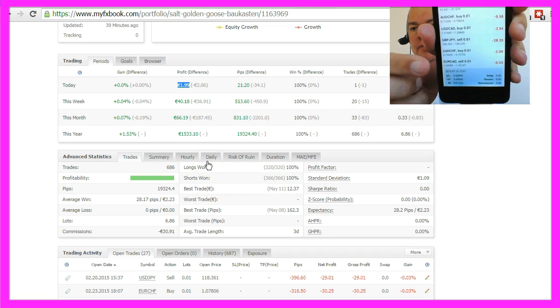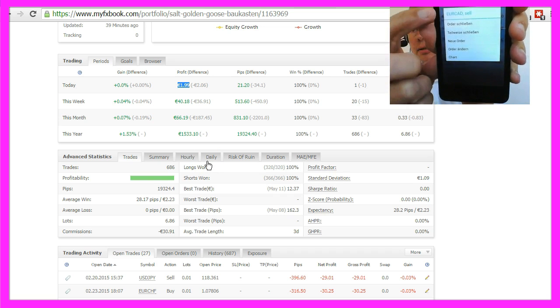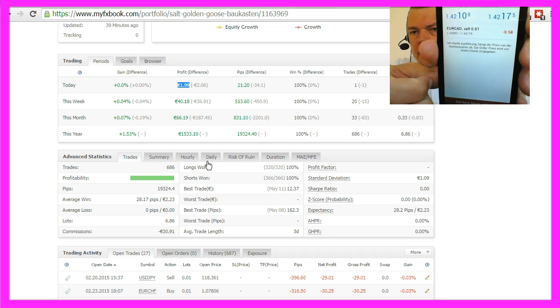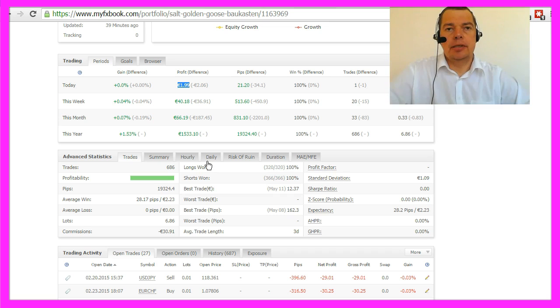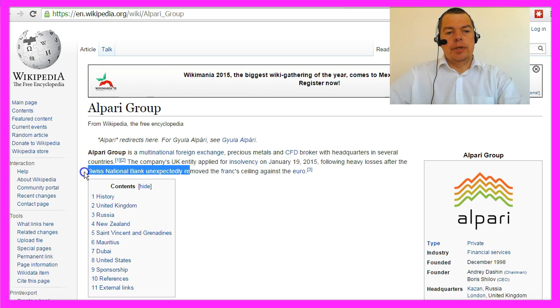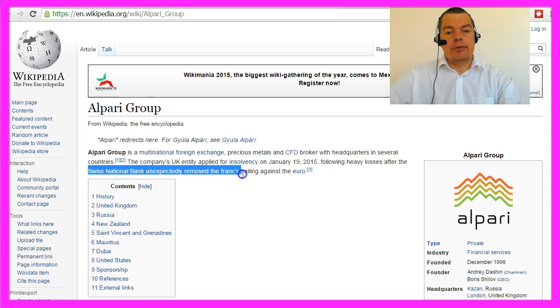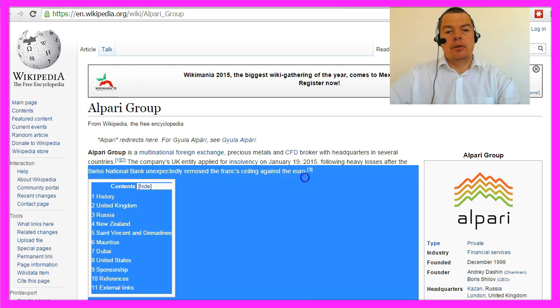In case something goes wrong, I can take my Android device and close the order. That is very helpful — it helped me to survive the 15th of January 2015 when Alpari UK was forced to go into bankruptcy because the Swiss National Bank unexpectedly removed the floor ceiling against the Euro.